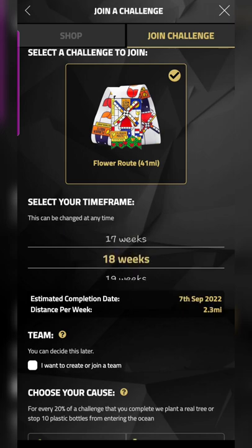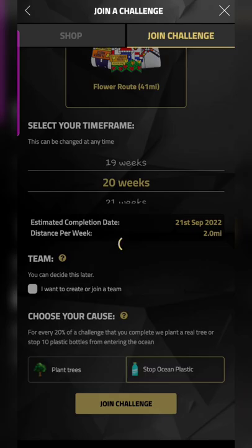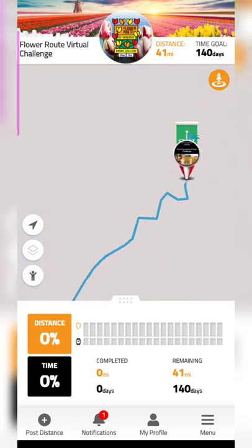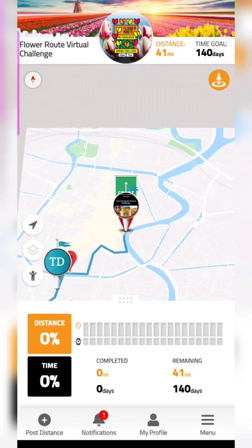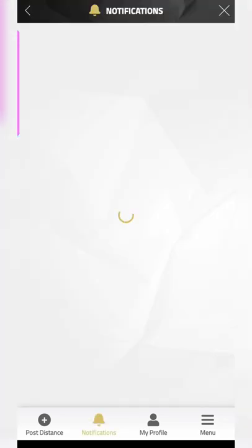For the free Flower Root challenge, you can choose up to 78 weeks for your timeline. I'm using the stop ocean plastic cause for this one, since I used plant trees for the last challenge. Once I sign up, you can see how the Flower Route looks in the app — the last challenge showed trees at the milestones, and now it's showing a bottle icon at the milestones instead.